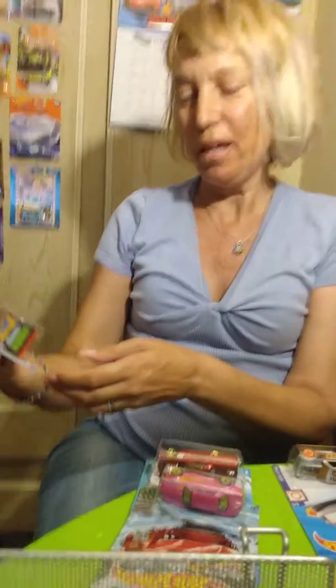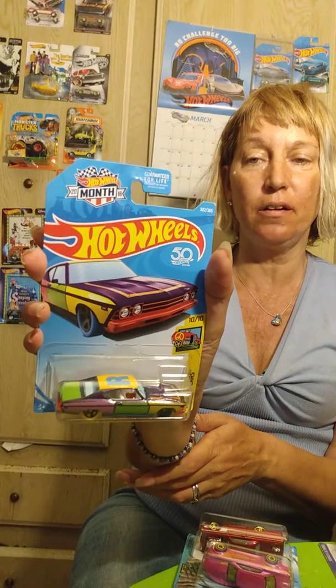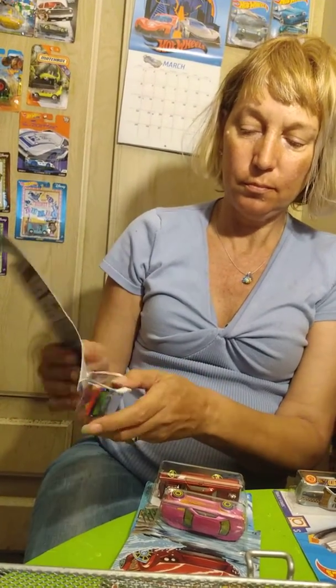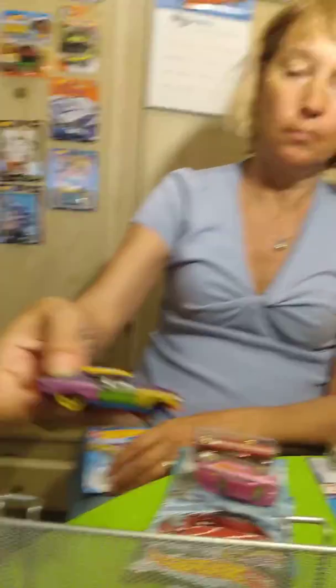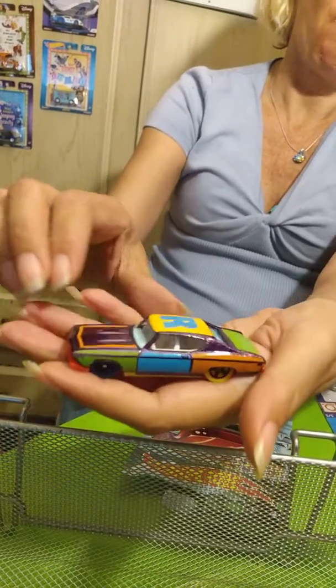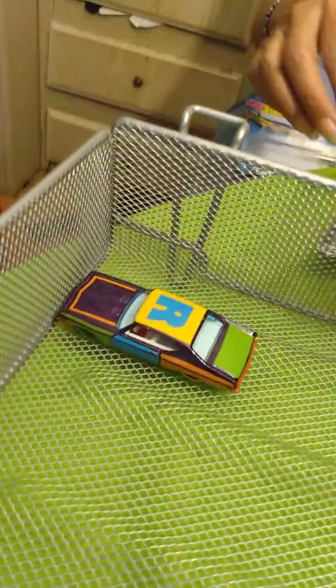I've got a Hot Wheels 69 Chevelle SS 396 — pretty colorful, it's one of their art cars. I'm going to open this up. It's got a big R on the top of it. This new box is loaded with 2020s, but I saw that one and it's one we have not picked up yet — it was just laying around in a dump bin. It's got some sparkle on it, like every color in the world on it.